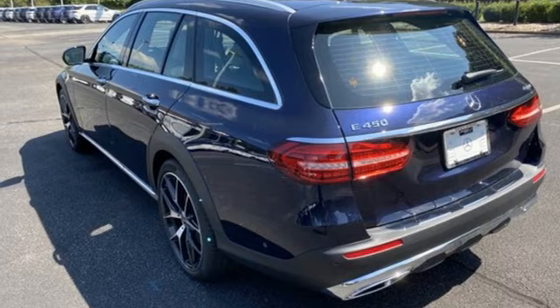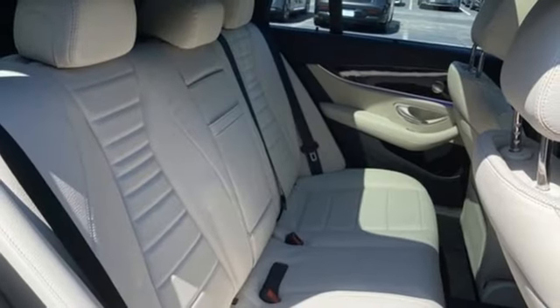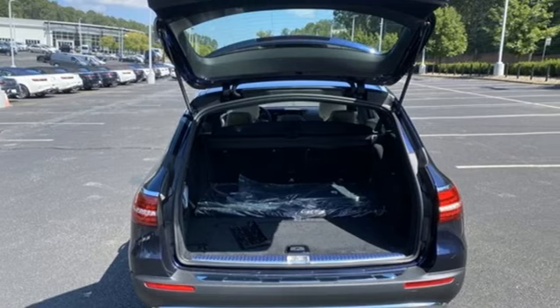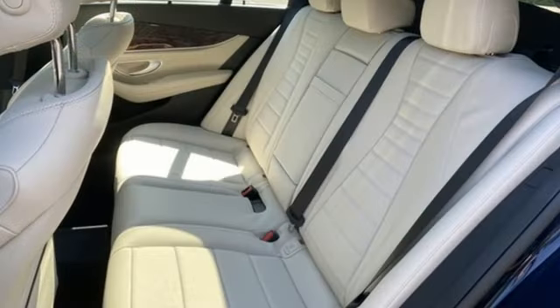external memory control, power tilting steering column, automatic with driver control suspension management, auto dimming rear view mirror, and integrated navigation system with voice activation.